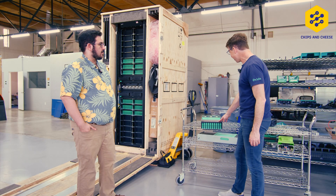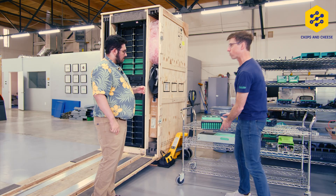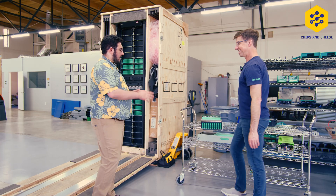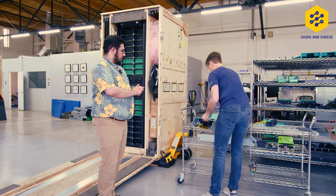So this is an Oxide sled, and this just doesn't look like a normal server computer. It looks like a blade. And actually, if you look at the back, it even looks more like a blade. I'm going to take off the cap and tape there.